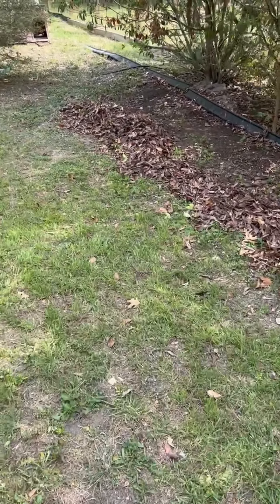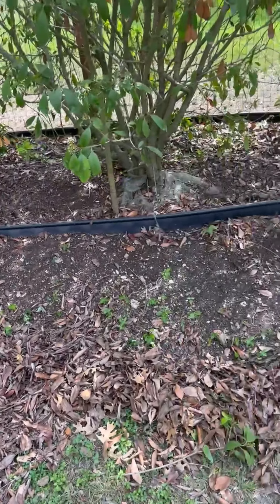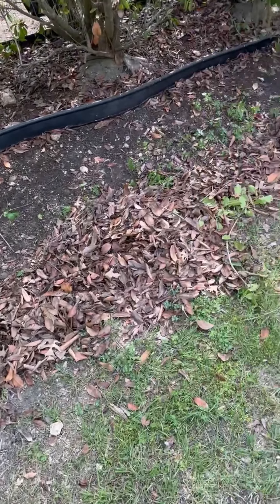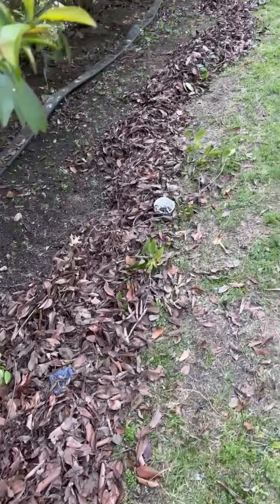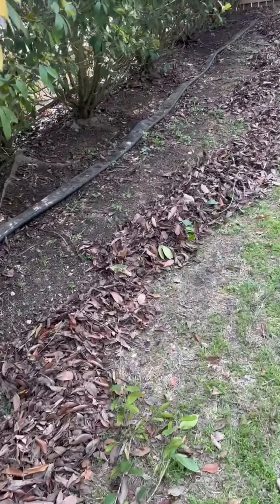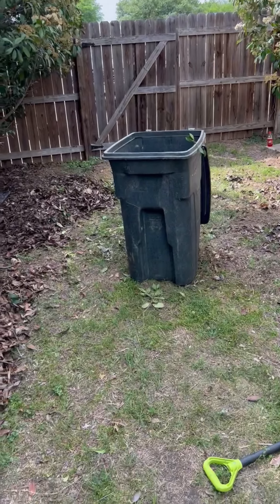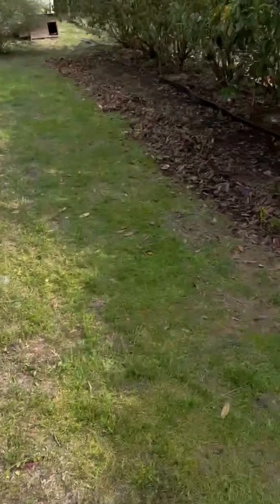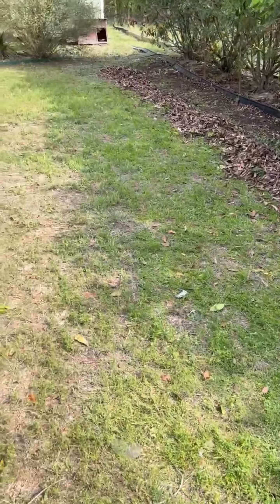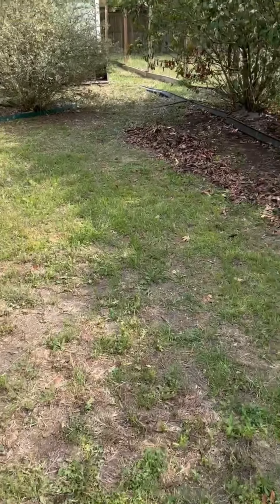Alright, I raked most of this stuff up. I'm gonna blow the rest of what's under there out. I wanted to get all of this so whenever I did the blowing I'd have less leaves to blow around. I'm just gonna use that bin, put them in the bin and keep it moving around the whole lot. Then I'm gonna go dump it with all the branches so when we do the pickup tomorrow it'll all be together.